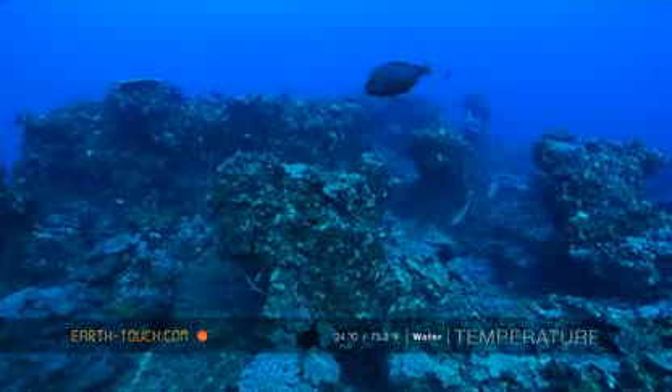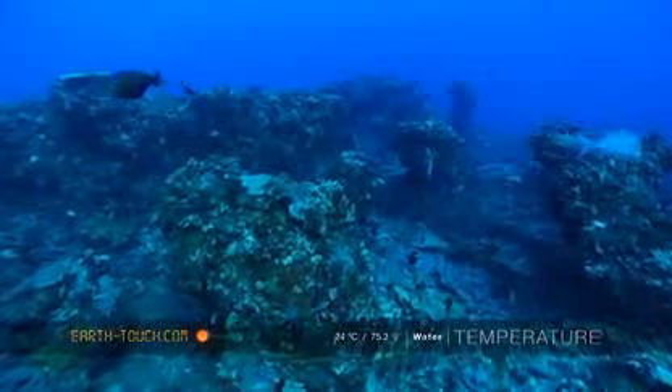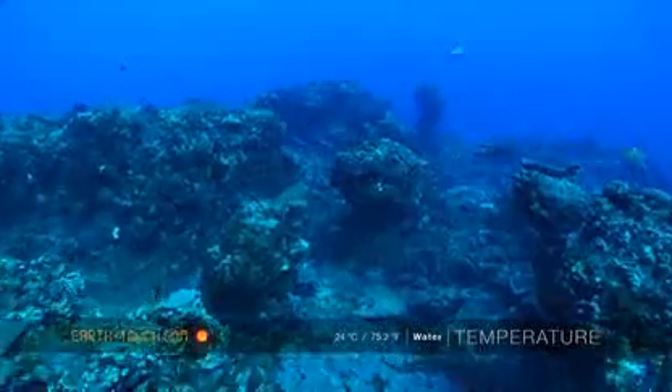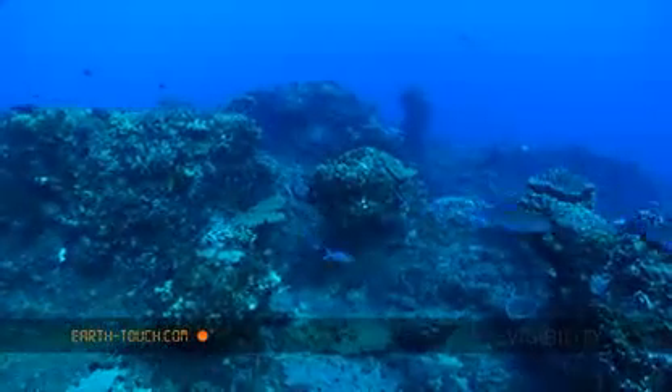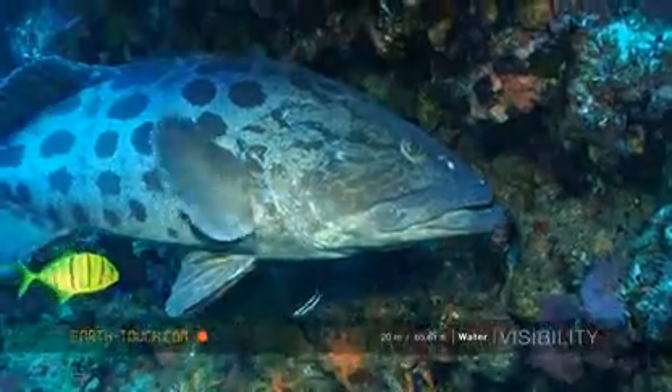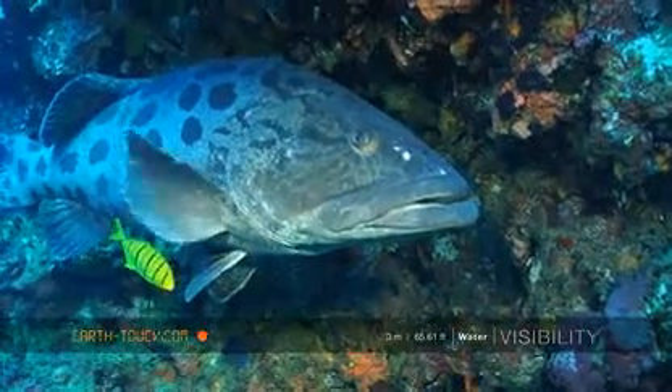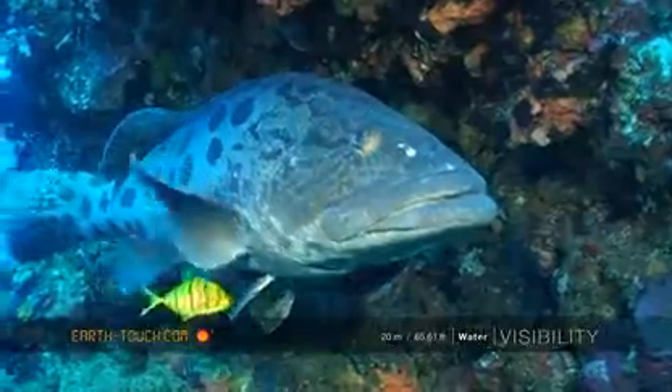The first features we came across were these little groups of small coral pinnacles. Under one of these, the same bass with the same little kingfish in attendance.